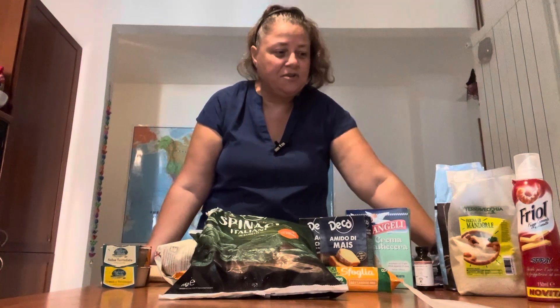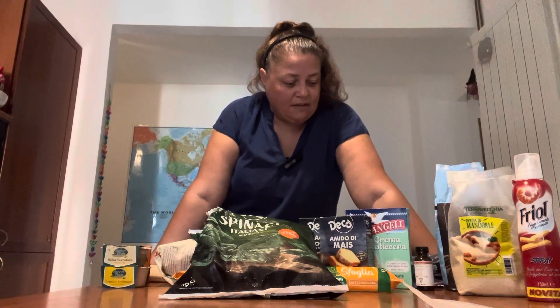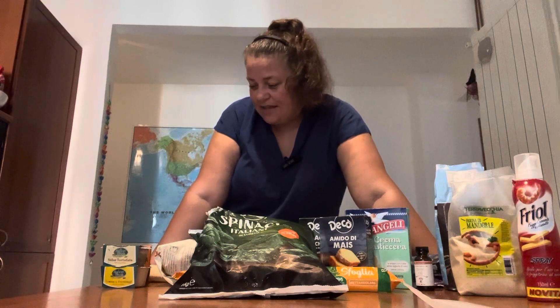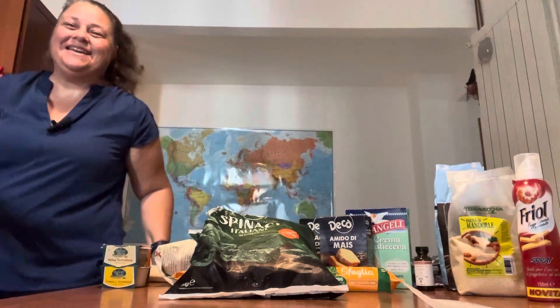So some pantry ingredients might be the same as what you have, and some might be a little different. You've gotten a little glimpse at some of my favorite things — please feel free to ask questions in the comments and I'll do my best to answer them. Thanks for watching, see you next time.